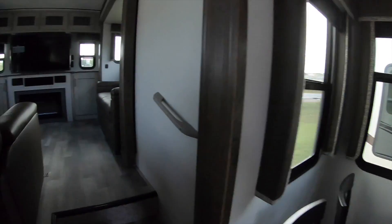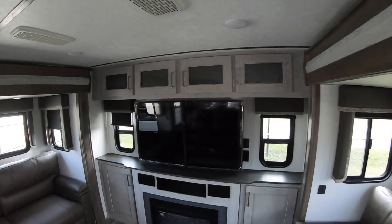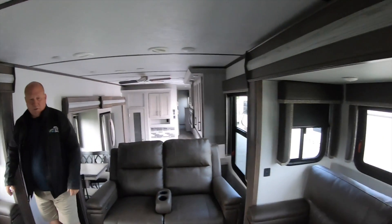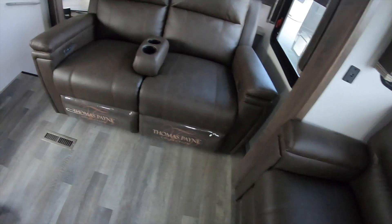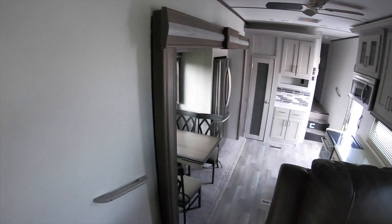Then we step up to a living room in the back. I believe we're six foot six back here. Two double beds fold out here with room in between. A fireplace entertainment center, and we have recliners at the back — I do believe they're heated.